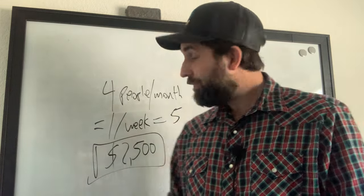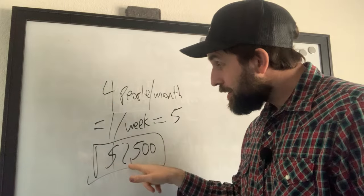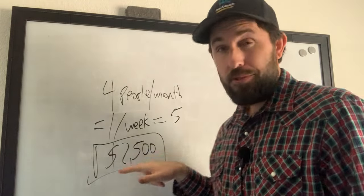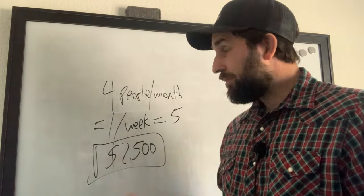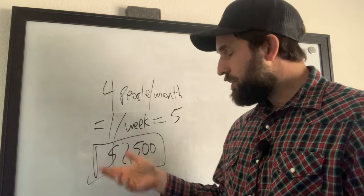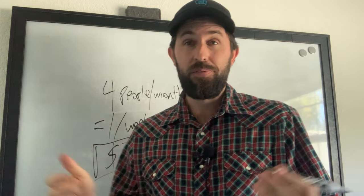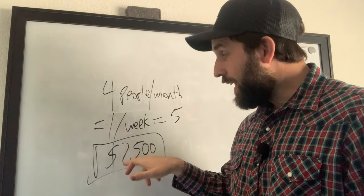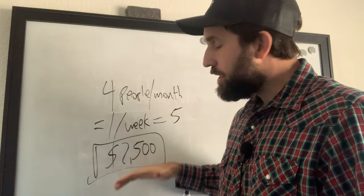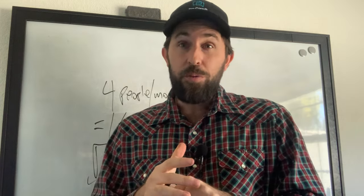All you have to do is sell to four people per month to make $10K. I can assure you, if your program is valuable enough, people will pay you this — and they'll pay you a lot more than that. I have so many case studies of coaches that charge way more than this and sell one or two of those per week. I know coaches I'm working with right now selling a $3K package, three or four per week — not per month, per week. Those coaches are making $30K to $40K per month with this model. If you want step-by-step help, go find my phone number in the description and reach out to me. Hopefully this helped — catch you later.